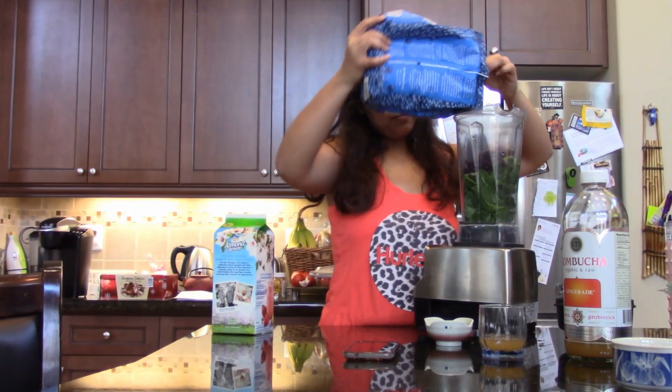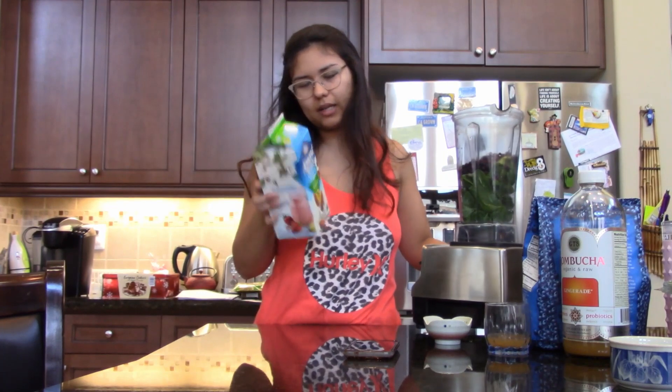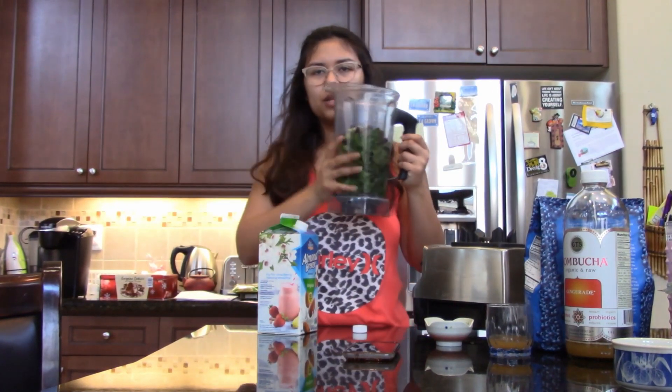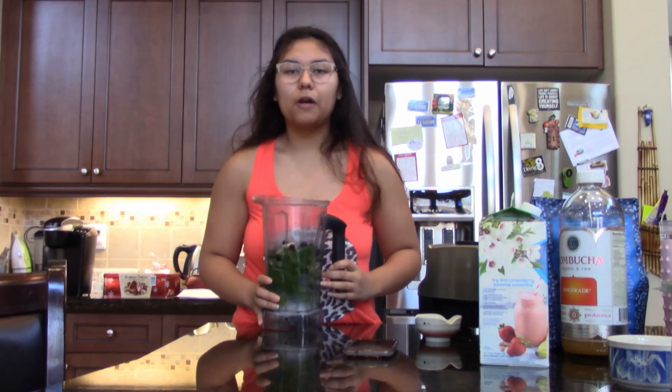I'm going to roughly pour in about a cup of almond milk, and it's looking like it needs more than a cup. You can add more, but I just like to add the rest with water. This smoothie is great as a pre-workout or post-workout — it's jam-packed with vitamins, nutrients, and health benefits.